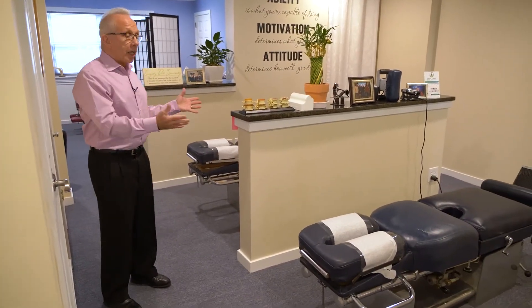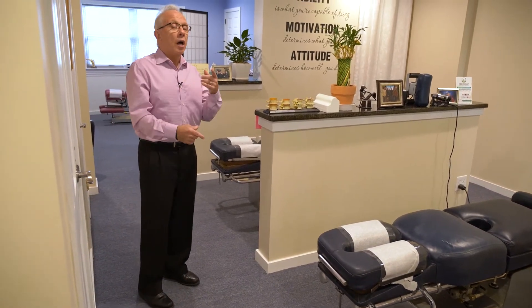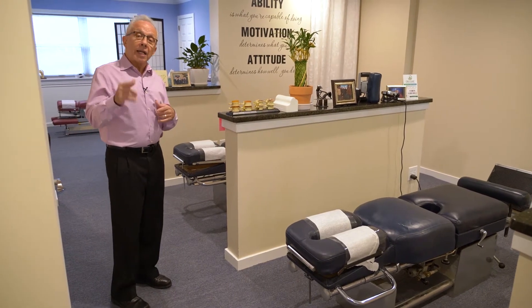I also have a couple of other tables that are a little different. Here we have two Relaxo tables — they're a little softer, and a lot of my patients prefer these, especially those coming in for maintenance or wellness visits who don't have any serious complaints. They really like to take advantage of these two tables.